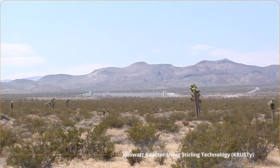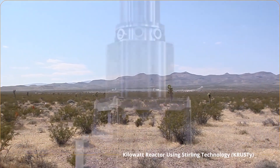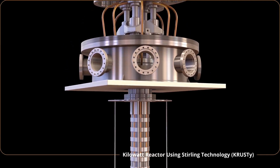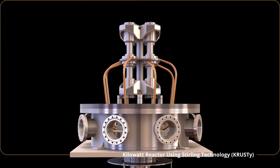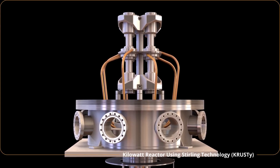Kilopower will be tested in the Nevada desert at the Nevada National Security Site. The test has a fissioning reactor deliver heat to Stirling converters, each of which produces about 100 watts. The goal of the test is to confirm the system's predicted performance.